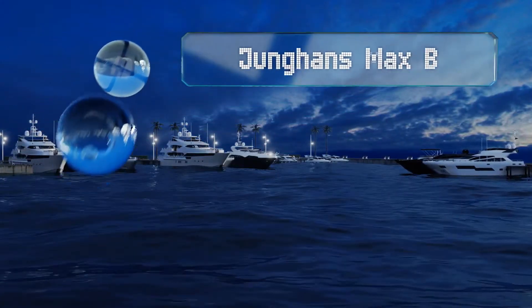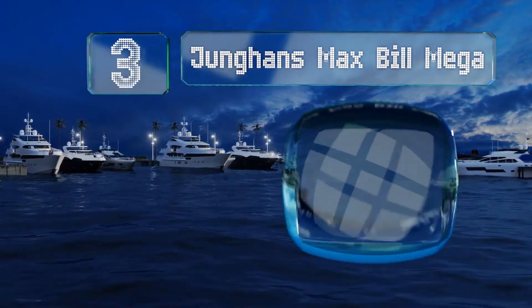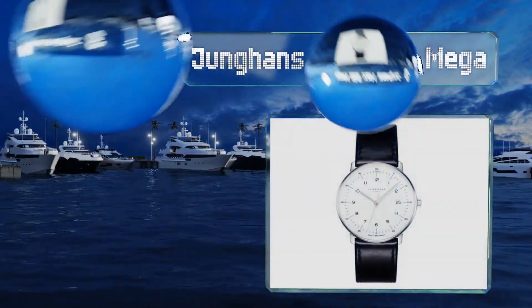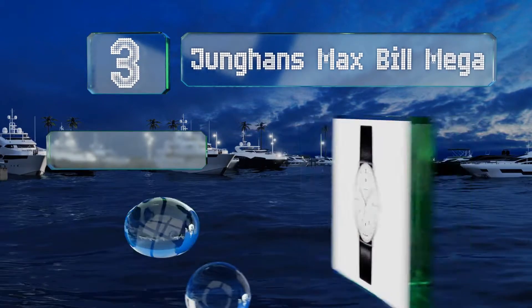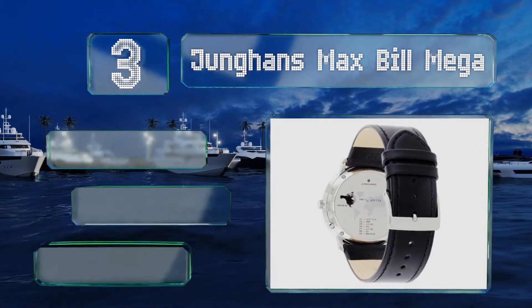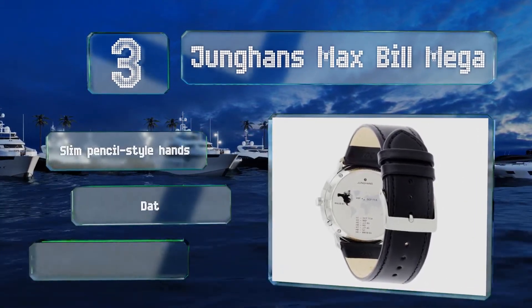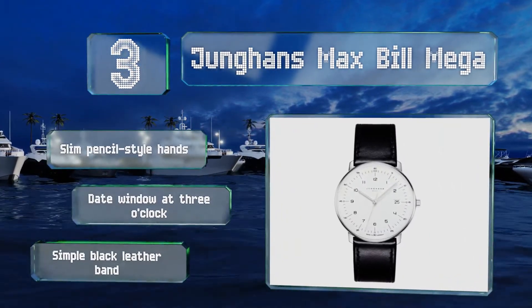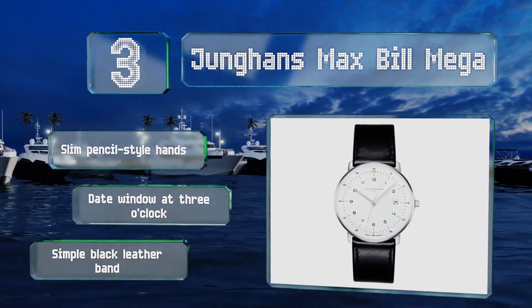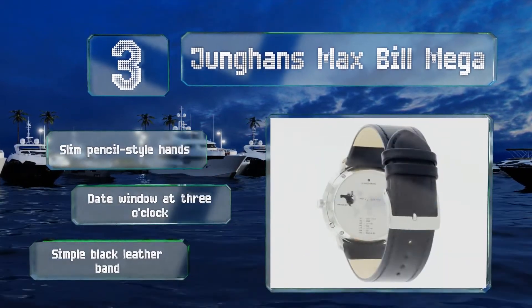Nearing the top of our list at number 3, the Jungens Max Bill Mega fits the exact specifications of the German artist and architect's original design, but its automatic movement has been swapped out for something decidedly more modern. It's a classic and understated choice. It sports slim pencil-style hands, a date window at 3 o'clock, and a simple black leather band.